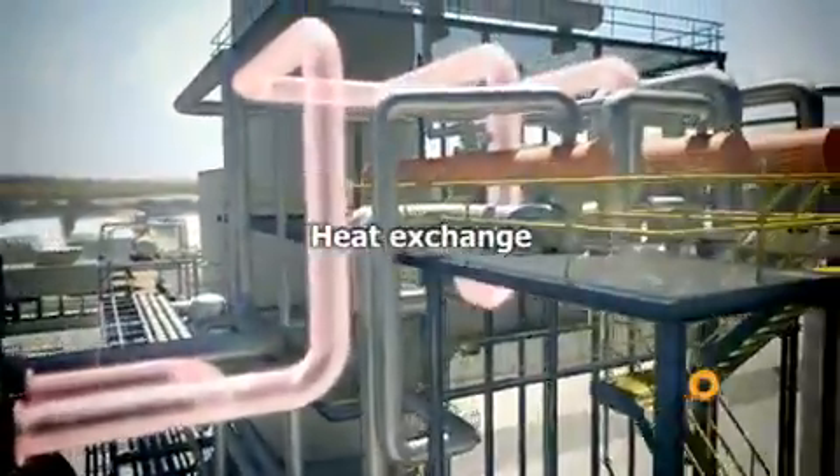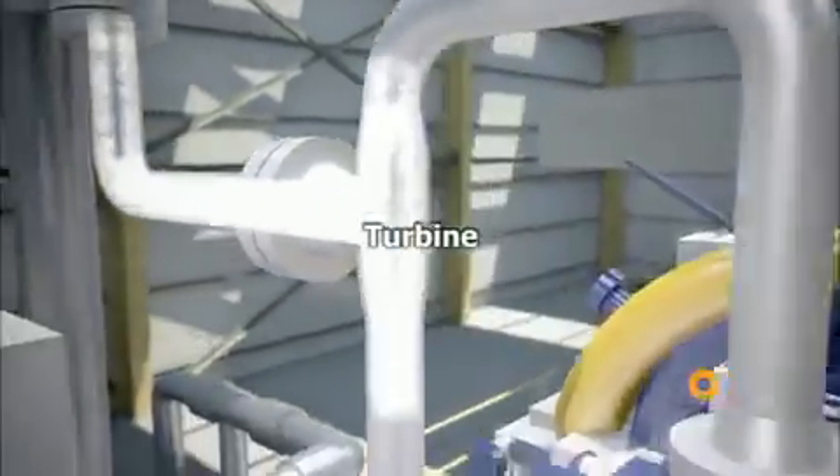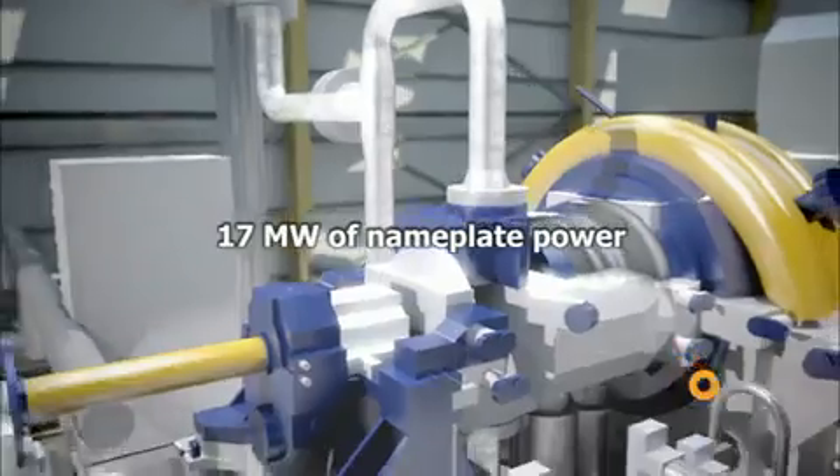The resulting fluid is led to a heat exchanger where steam is generated, which in turn is transferred to a turbine alternator. The steam makes the turbine turn, and an alternator transforms the movement into electric power, which is supplied to the network.